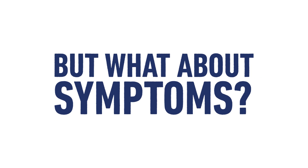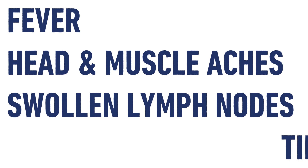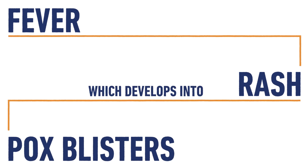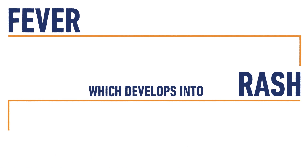If infected with monkeypox, symptoms usually develop within five to 21 days. These include a fever, head and muscle aches, swollen lymph nodes, and tiredness. A few days after developing a fever, a rash can develop, which then develops into the characteristic pox blisters. Illness generally lasts from two to four weeks, and once the blisters heal, the individual is no longer infectious.